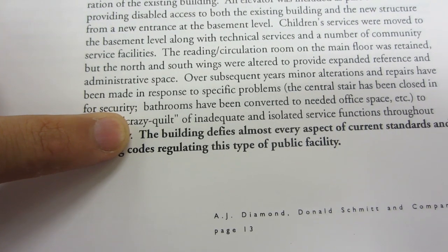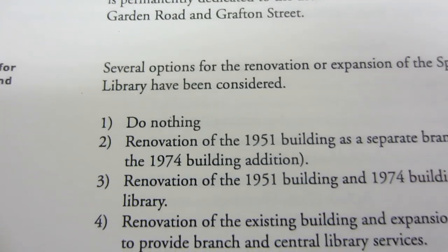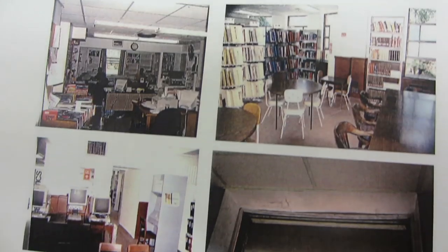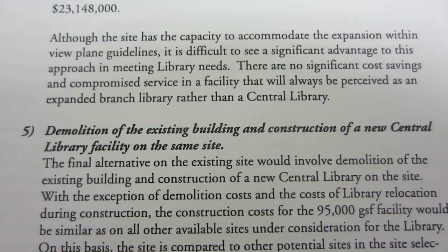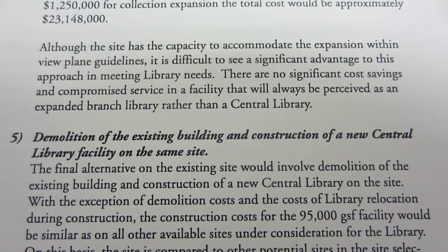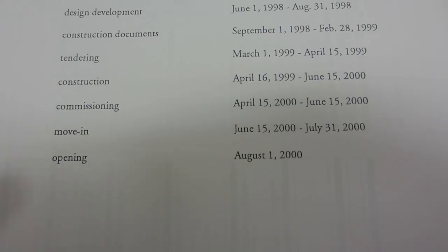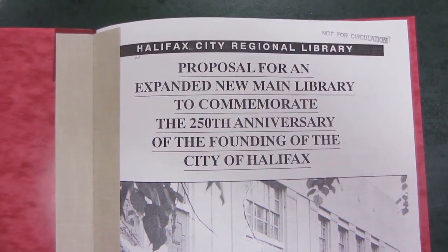By this time, the library was in pretty rough shape and needed the renovations pretty badly. There were several solutions proposed for the issue of the increasingly outdated library, but we finally decided that the library needed a new building entirely. The plan: get public funding by 1997 and have the new building constructed by 2000 for Halifax's 250th birthday.